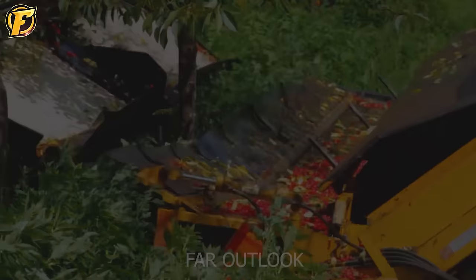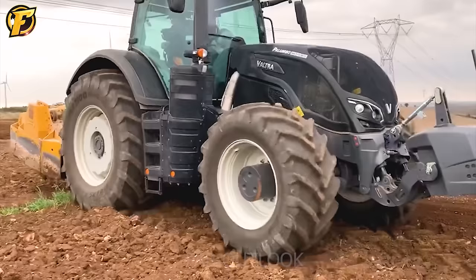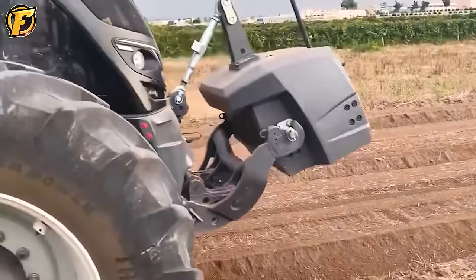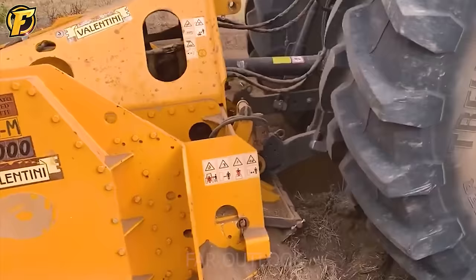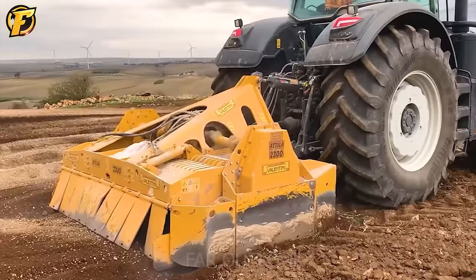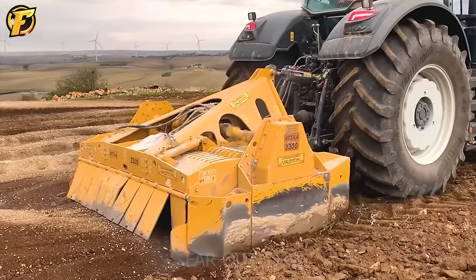Valtra S394 is a terrain grinding machine you should consider adding to your purchase list. It is exceptionally convenient for leveling and smoothing out ground with rocks. With its high capacity and flexible mobility, Valtra S394 helps users maximize time efficiency.